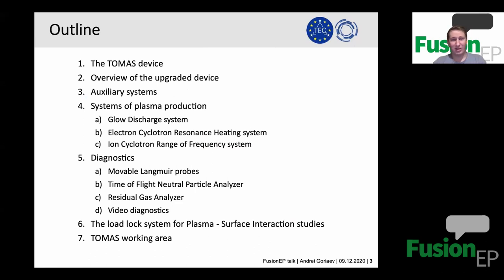Today I will talk about the THOMAS device, giving an overview and describing some of its systems. I will introduce the plasma production systems, describe the diagnostics we use, and talk about recent activities within collaborations and Eurofusion working packages. I will also share some ideas about further operation of this device. Let's start.